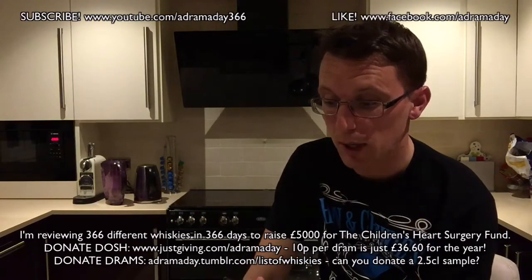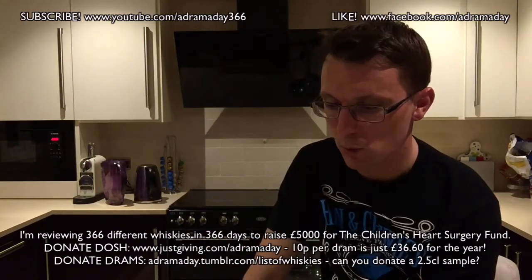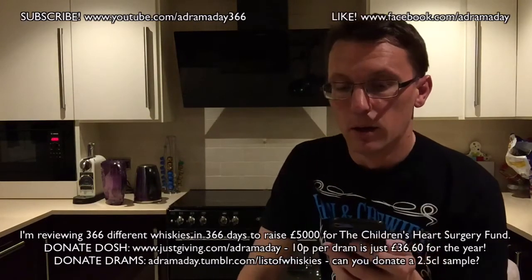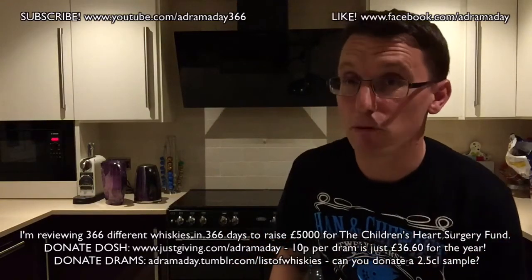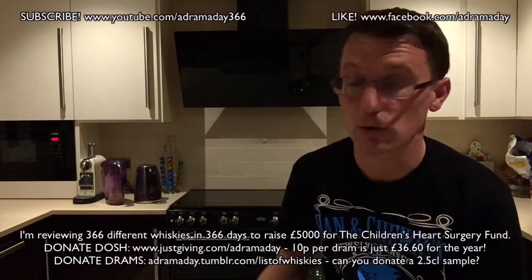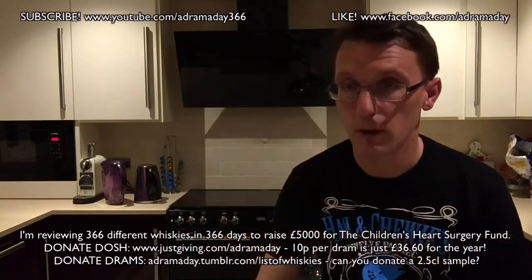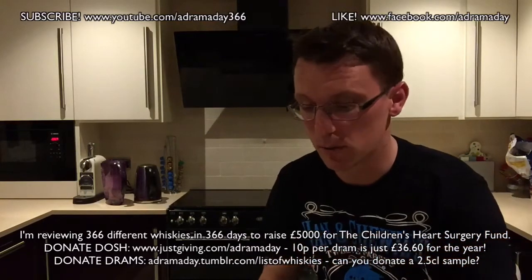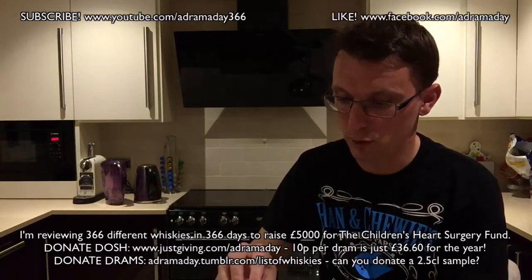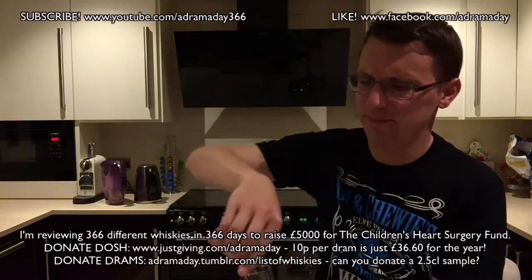The official notes say it's inclusive of whiskeys distilled at the distillery historically at 17th and Breckenridge in Louisville, Kentucky, and at 1001 Wilkinson Boulevard in Frankfort, Kentucky. That translates to the Bernheim distillery and Buffalo Trace. So this is a 22 year old — possibly more, since the age statement means it's at least that old — from Bernheim and Buffalo Trace, released at 46%.